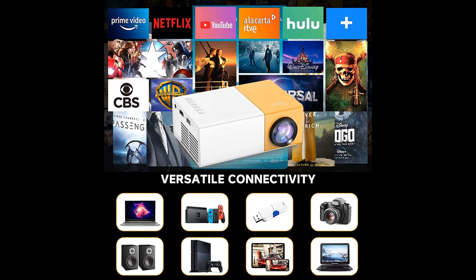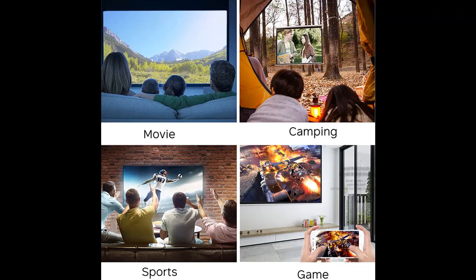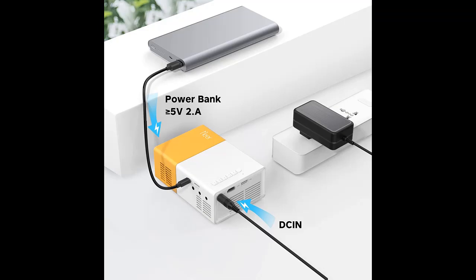Upgraded with the newest 5G Wi-Fi technology to provide a better wireless private theater. Connect your mobile device such as a mobile phone or tablet with Wi-Fi to realize screen mirroring and screen cast — no extra adapter needed, no more complicated connection steps.